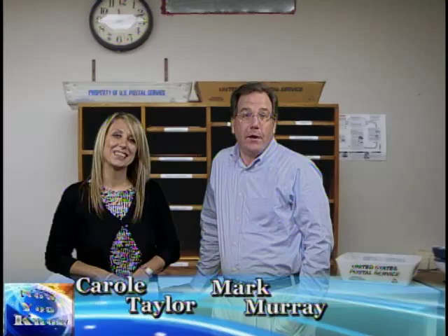Hello and welcome to Now You Know. I'm Carol Taylor. And I'm Mark Murray. Now You Know is a show to answer some of the questions you have about how or why the Township of Lower Merion does some of the things that it does.